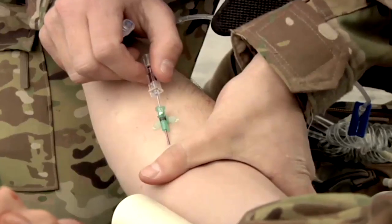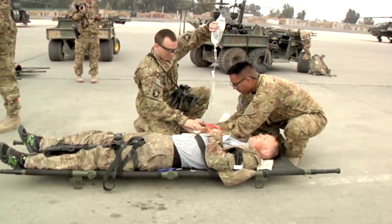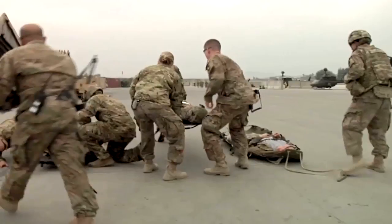We're giving FARP personnel a chance to train on their response time and their injuries, and we're also training the medics on how to properly respond — being able to triage and treat on the ground, as well as call in their medevacs and CASEVACs.